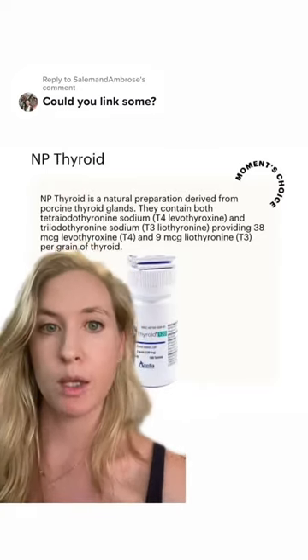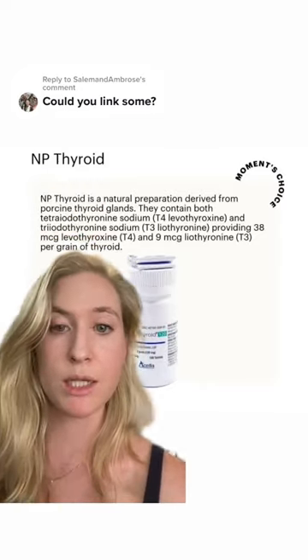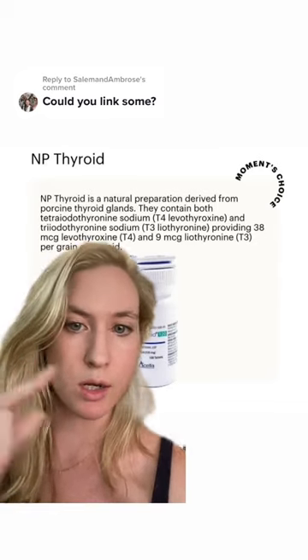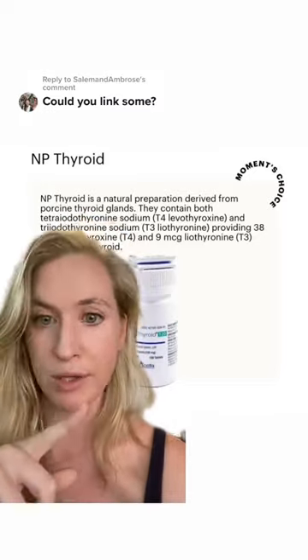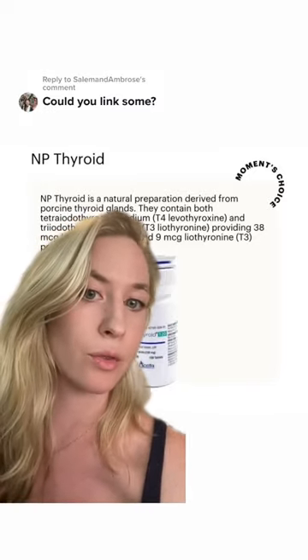Some natural thyroid therapies that we like. Number one, you can see our moment's choice — this is NP Thyroid. It is a prescription. Natural desiccated thyroid therapy can be prescription. It's a combination of T3 and T4. You have to be a patient to access it, which you can sign up on the link in our bio.